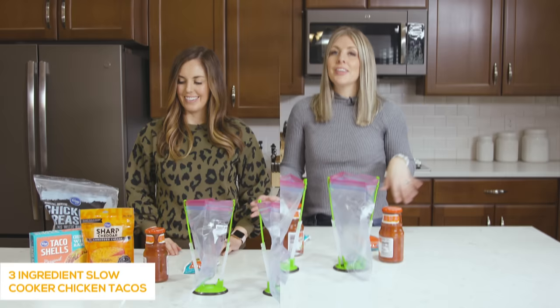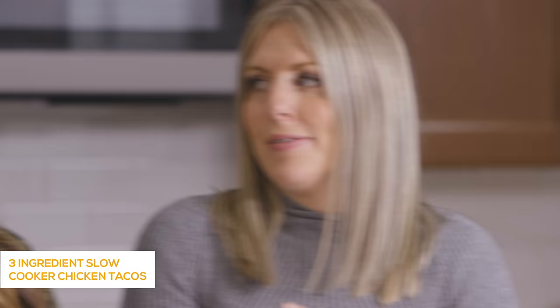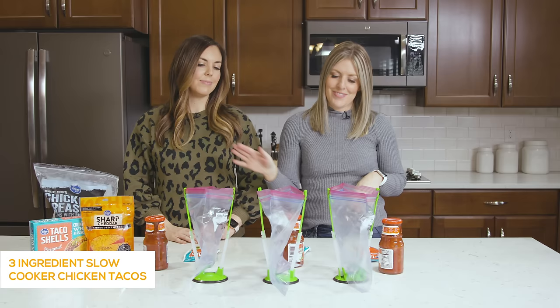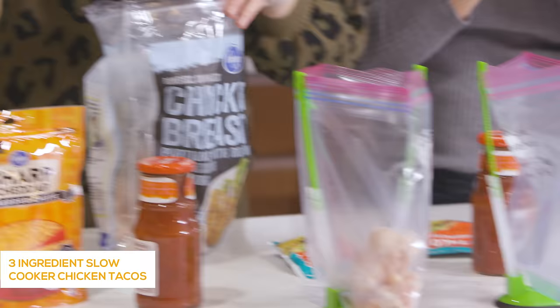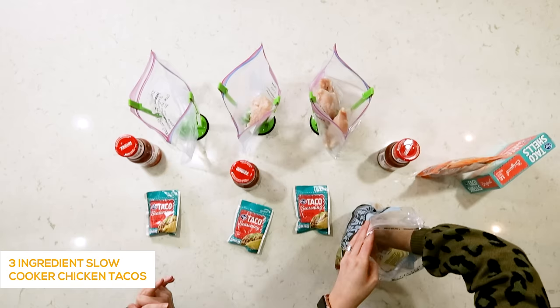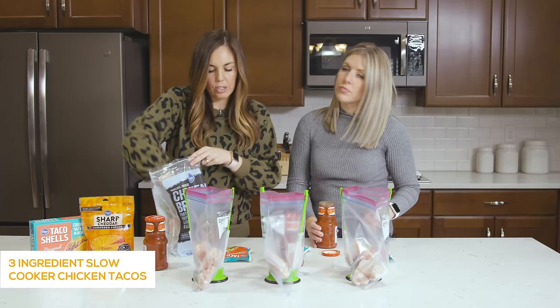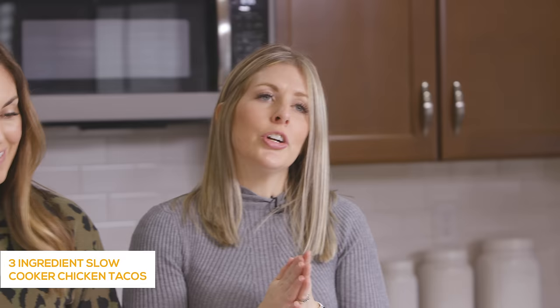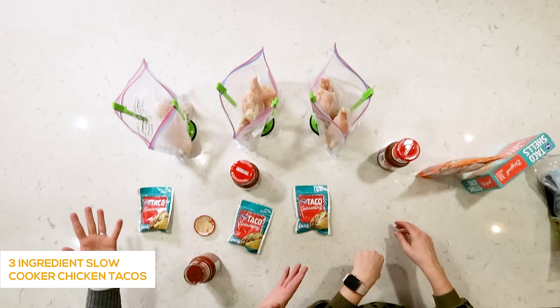The next recipe is our three ingredient chicken tacos, and these are so versatile — you can put them on tacos, salad, burritos, enchiladas, nacho topping, something for everybody. A great thing about freezer meals: you can use frozen chicken. We just bought a big bag of about three pounds of chicken and divided it between the three bags — one pound of chicken feeds about four people. In the Instant Pot, if frozen, cook about 25 minutes; if thawed, about 20 minutes. In the slow cooker, about six to eight hours on low.